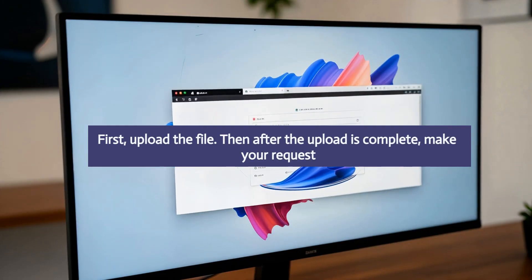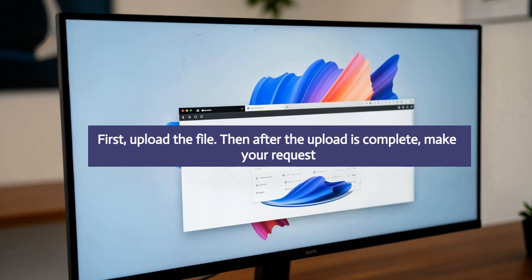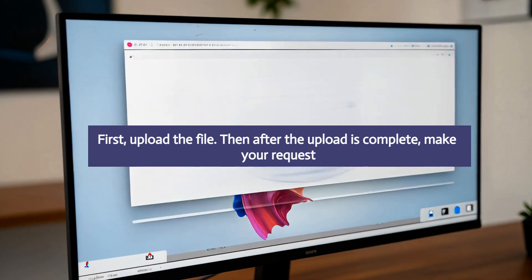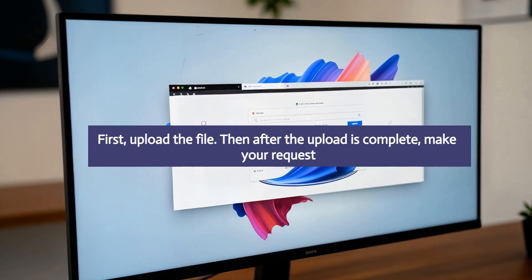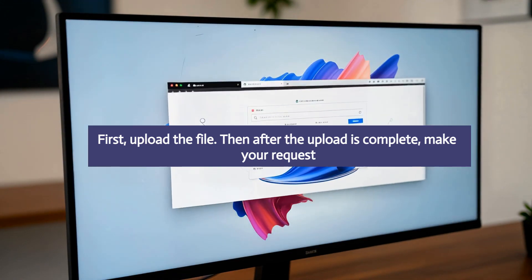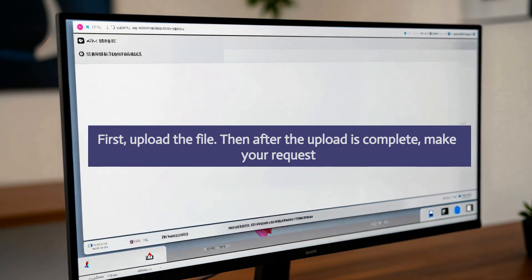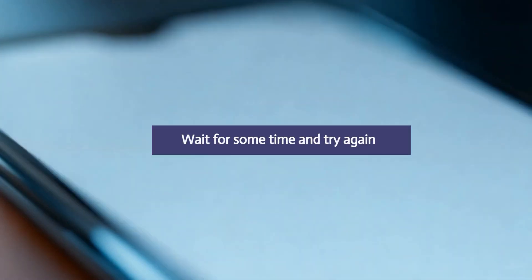If the error still continues, and you receive the error when uploading files and using specific prompts like 'analyze them thoroughly', try breaking this into two steps. First, upload the file. Then after the upload is complete, make your request. At last, if the error still persists, then wait for some time and try again.